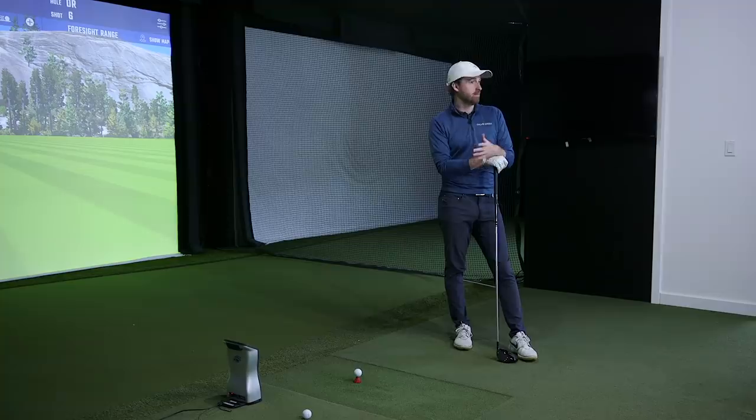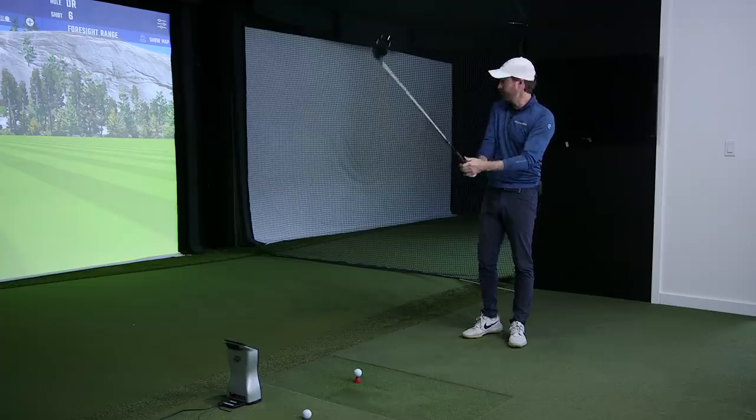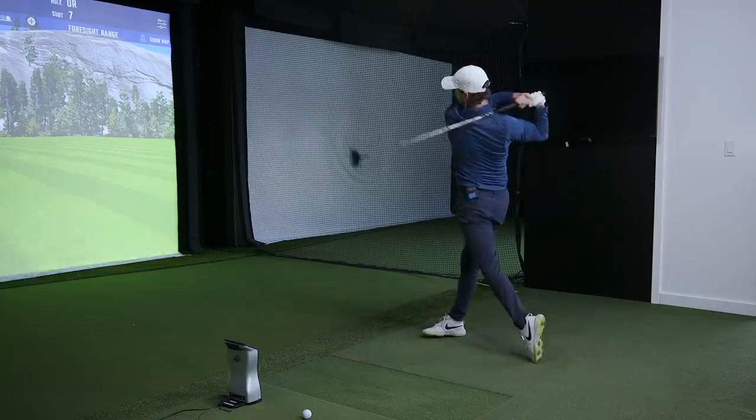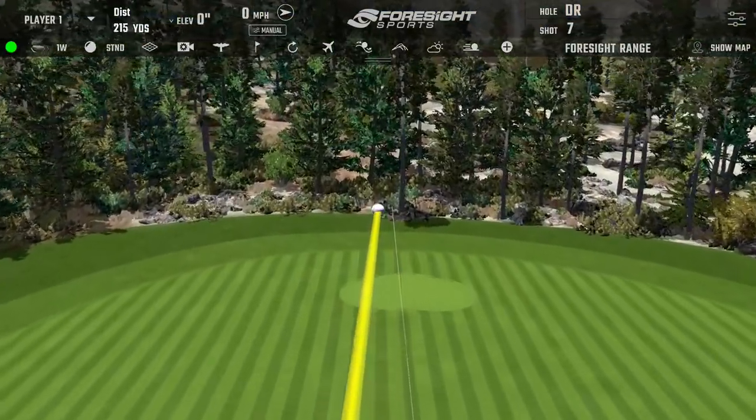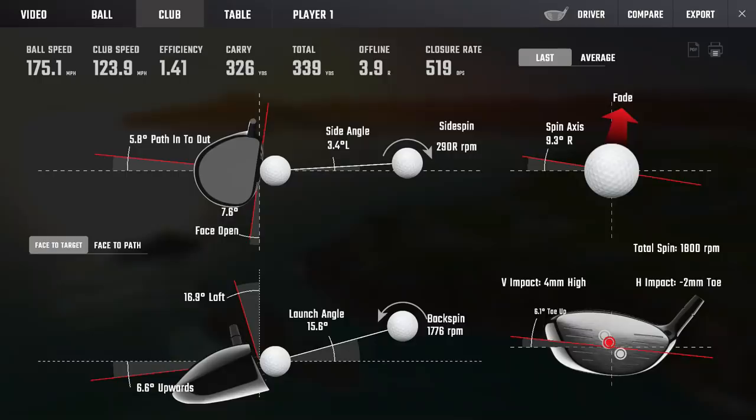Now we're going to look at the low-spin turbo-boosted drive — we've built a TSI4, and some people have accused Foresight of being over-eager on carry distance with really low spinners. We're going to hit those side by side and try to get spin below 2,000. This is a nine-degree turned-down TSI4. First shot: 1,800 spin. Oh wow. There it is — 1,776 rpm, 171 ball speed, 326 carry. Interesting.